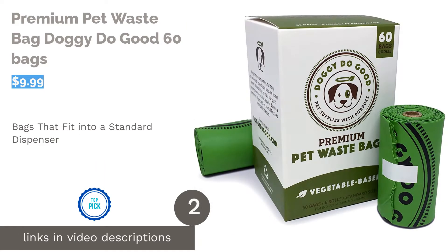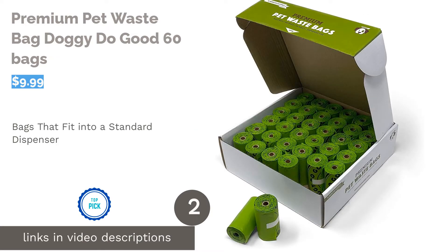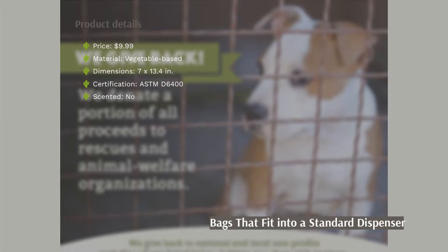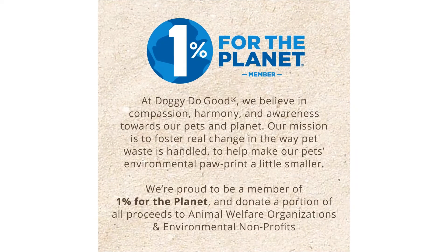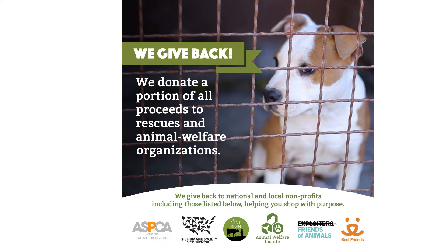The second product is Premium Pet Waste Bag Doggy Do Good 60 bags. These biodegradable bags can fully dissipate in an industrial waste facility in only 90 days. The cores and packaging are crafted from recycled cardboard, so no environmental guilt here. Each bag is extra thick at 20 microns and completely leak-proof, and it's also designed with gussets that can expand further.